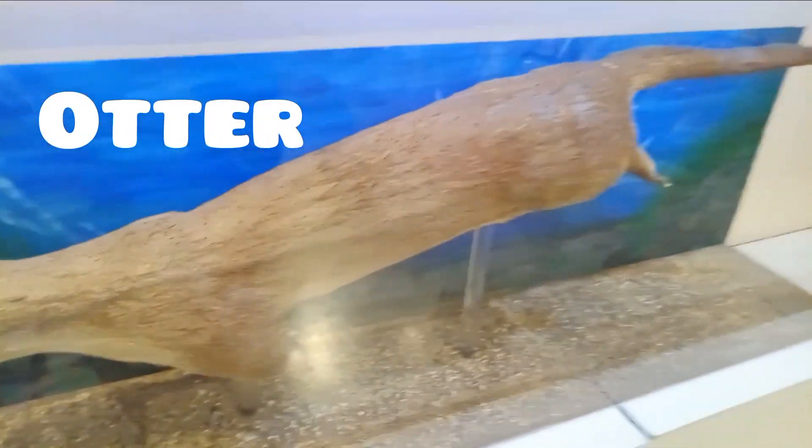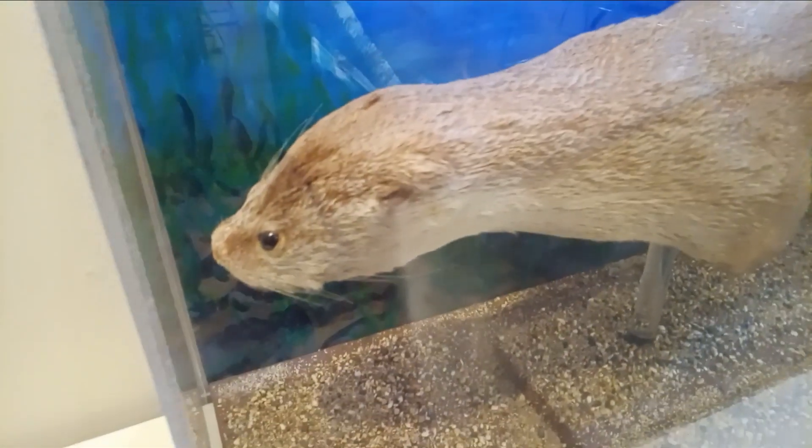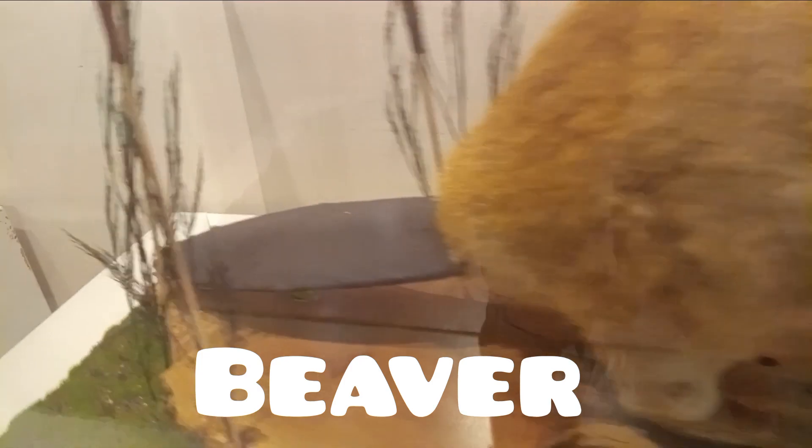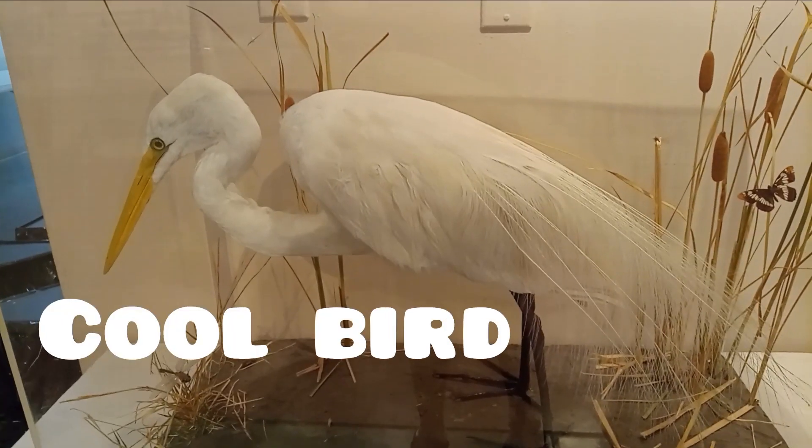That's like an otter — that's cool. There's an otter, guys. This is an American beaver right here — look at this thing, that's cool. Look at its tail too. And guys, this is a raven.